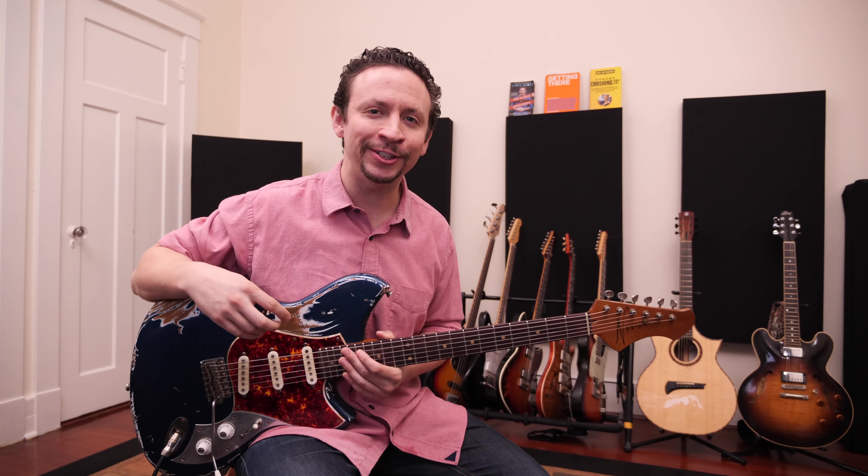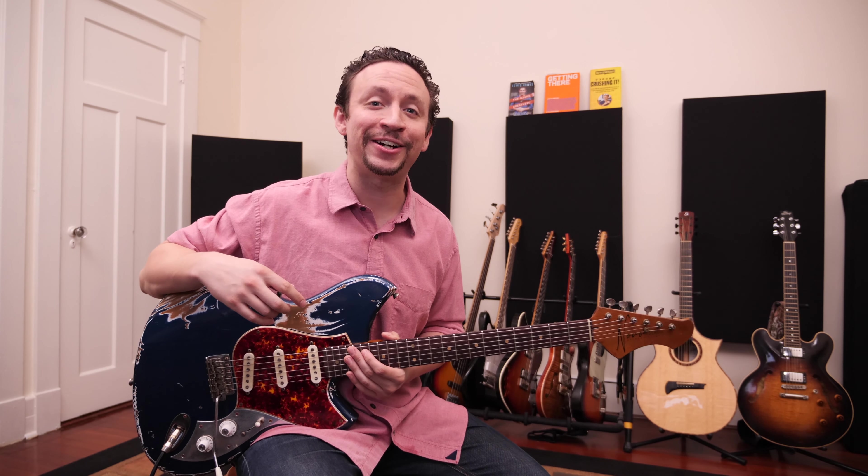How do you, as an intermediate guitarist, improve your rhythm and stop sounding like an amateur guitarist? Well, stay tuned to this video and find out.